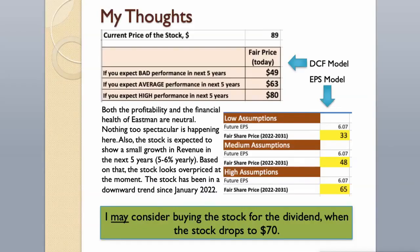Both the profitability and the financial health of Eastman are neutral — nothing too spectacular is happening here. The stock is expected to show small revenue growth of 5–6% per year over the next 5 years, which means the stock looks overpriced at the moment. The stock has been in a downward trend since January 2022 and it can go lower before it recovers. I may consider buying the stock for the dividend when it drops to $70.